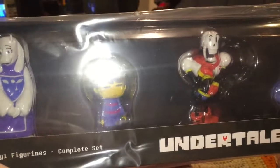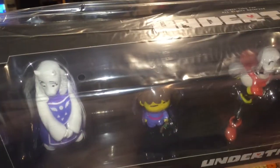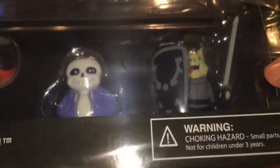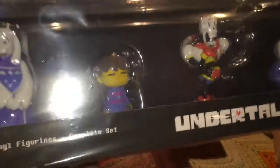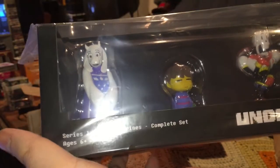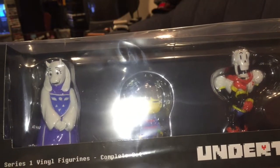I'll do another video later unboxing these, but for now I just wanted to show them off in the box and share them with all my fellow Undertale fans out there. If you buy them all at once from Fangamer, you get a small discount and you also get this cool box with all of them in it together. But you can buy them individually if you just want Toriel, the Human, Papyrus, whatever. But if you're a fan, why wouldn't you want the whole set? You want them all!